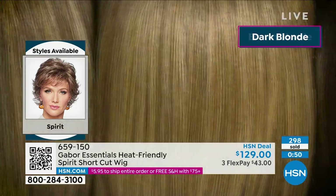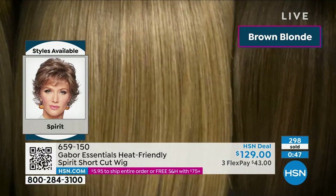The item number is 659150. It's called Spirit — very, very popular style.